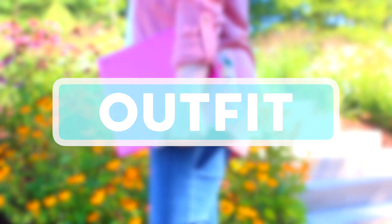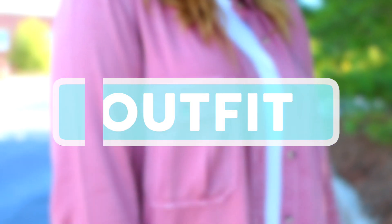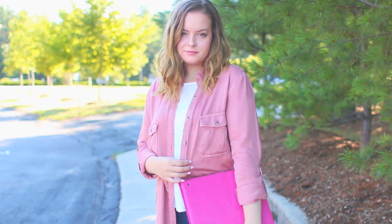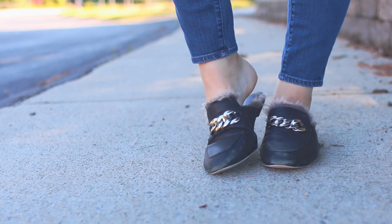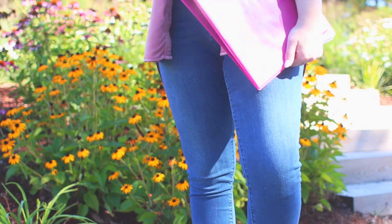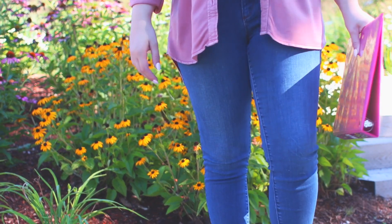As for my outfit, I think this is perfect for the first day of school because it's not trying too hard — it's comfortable and it's still cute. I'm wearing this button-up shirt from Francesca's. My white tank underneath is from Urban Outfitters — it's like a high-neck tank top. And then I just have on some jeans from Madewell, and my shoes are by Jeffrey Campbell. I love them so much. And this is my first day of school outfit.